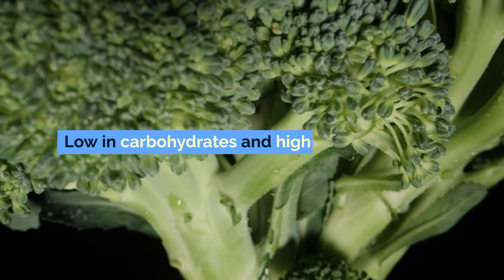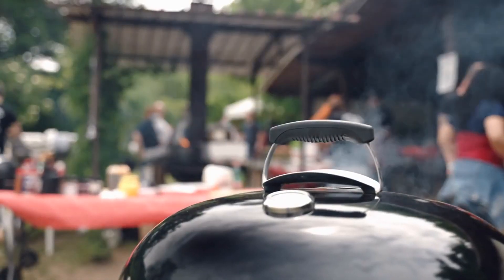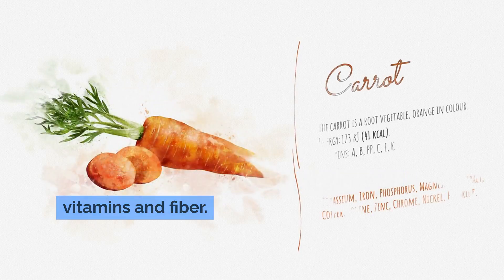Green beans are low in carbohydrates and high in fiber. Cucumbers are a hydrating and low-carb vegetable. Zucchini is great for grilling or spiralizing into zoodles. Carrots, in moderation, are a good source of vitamins and fiber.